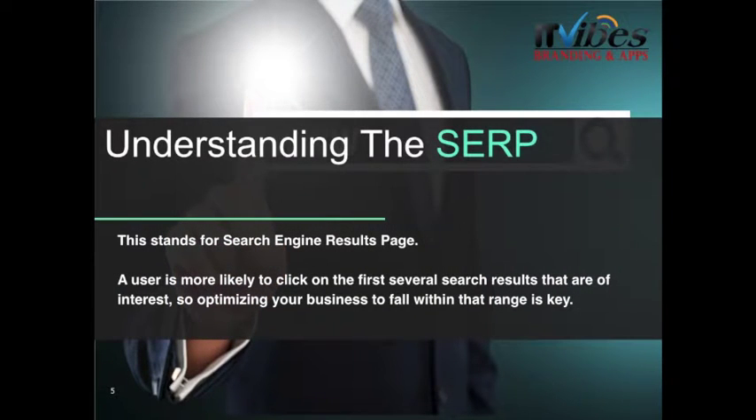First is understanding the SERP, which stands for search engine results page. A user is more likely to click on the first several search results that are of interest, so optimizing your business to fall within that range is key.